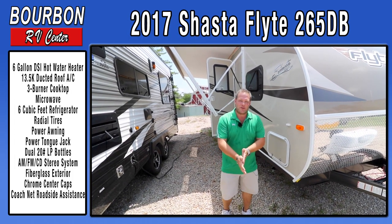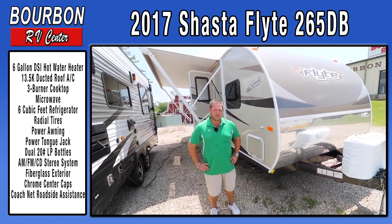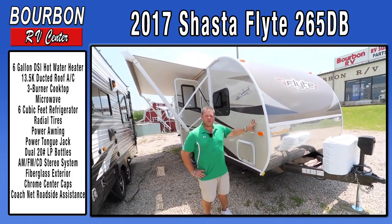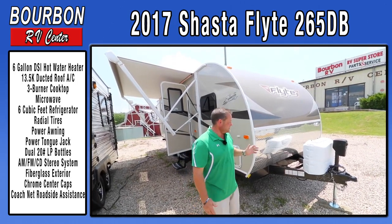Hey everybody, this is Matthew from Bourbon RV Center. I want to welcome you to our website. I'm going to do a walk around on a 2017 Shasta Flight. My last walk around videos were on the 16's and I'm really excited to show you what the differences are between the 16's and 17's.